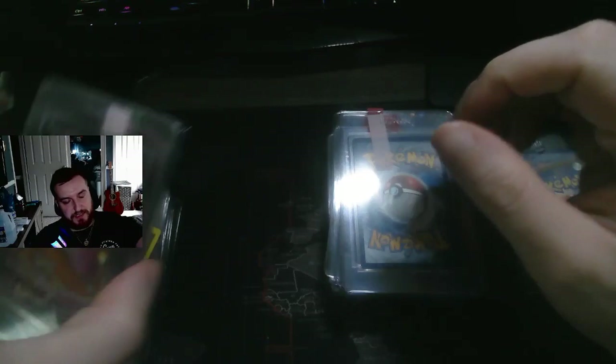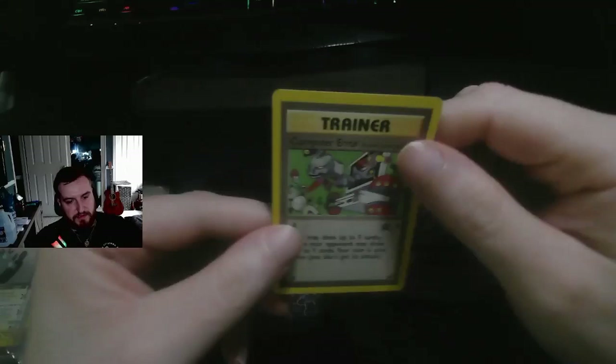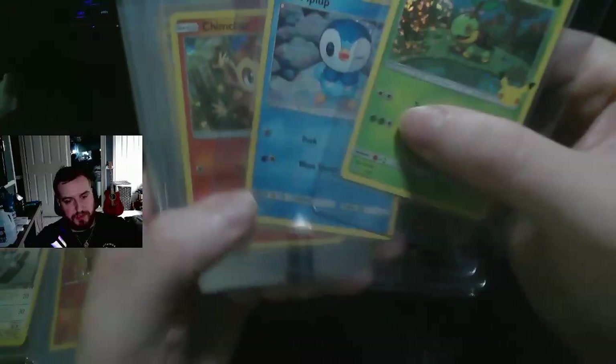Here's a bunch more of those — some McDonald's 25th Anniversary cards. Oh, I forgot to sleeve this one. Here's a Computer Error — this is a Black Star promo card. And here are just a whole bunch more of the McDonald's cards.